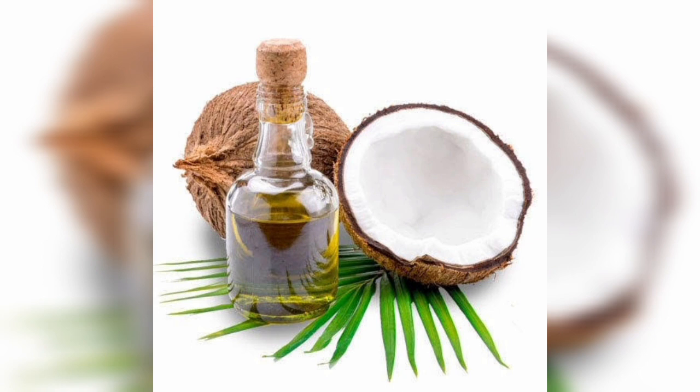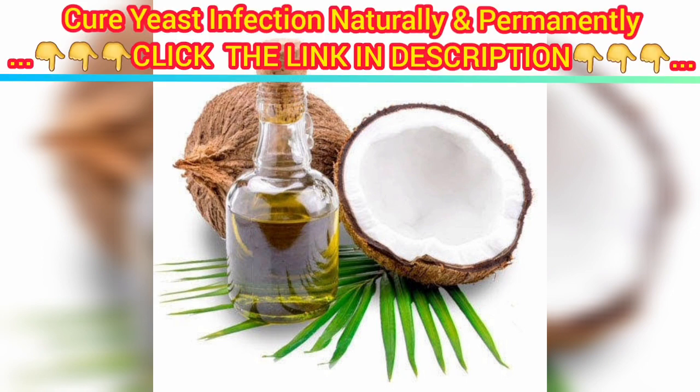1. Coconut oil. Coconut oil is a fatty oil derived from the flesh of the coconut. The oil has many health benefits, including antifungal properties. Studies have shown that coconut oil is effective against C. albicans, making this home remedy one of the few with strong evidence that it actually works. To treat a vaginal yeast infection using coconut oil, be sure to buy pure organic coconut oil. You can apply the oil directly to the affected area.